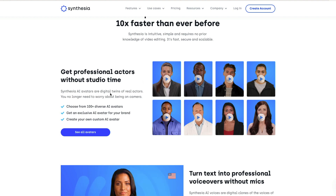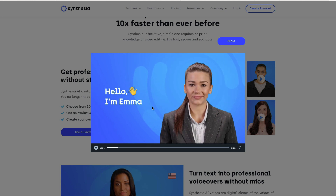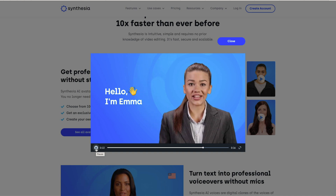Professional actors without studio time. Let's try one of these out. [Emma demo plays: 'Hey there, I'm Emma, and I can actually speak more than 50 languages here on Synthesia. This is my default English voice. You can create an account now and start creating this kind of video in five minutes.'] That's pretty darn good. I can tell the lip sync is a little off, but half the time when I record with my webcam it's worse than that. The voice doesn't quite fit the age of this person, but it's very, very good.